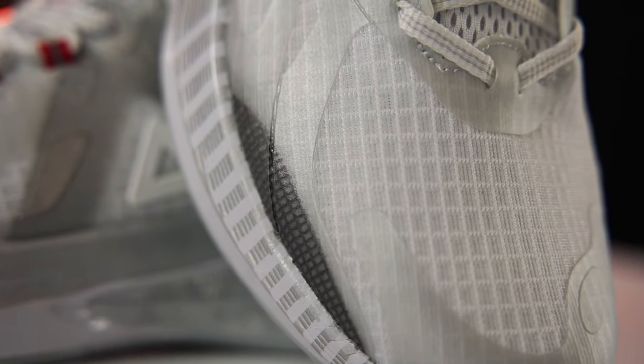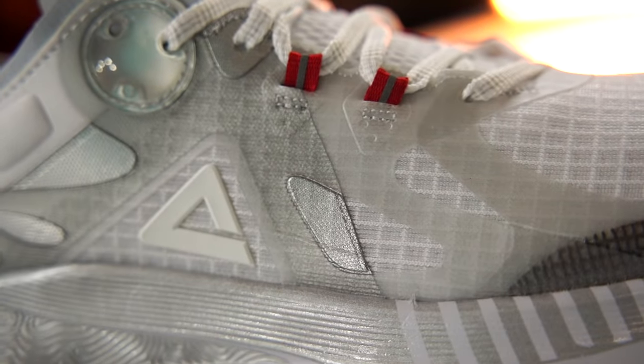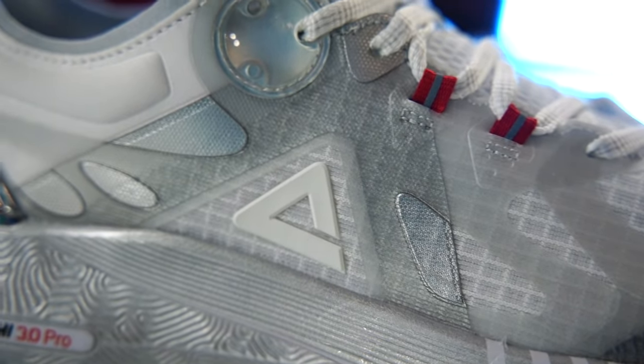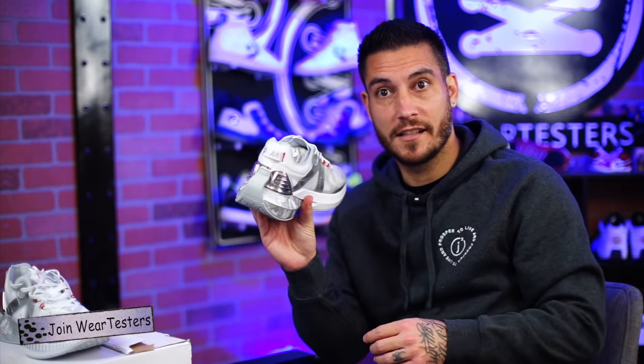The upper is really interesting — it looks like ripstop, but it's actually just mesh, which I like. It's functional, lightweight, and breathable, with a little bit of skinfuse on the high-wear areas and the eye stay. They even threw in that little circle detail from the 2.0. The branding is super minimal — you almost don't see it.